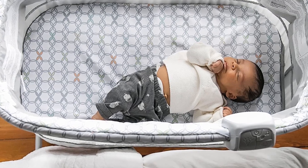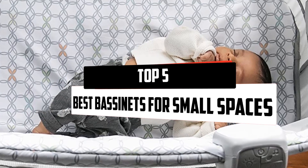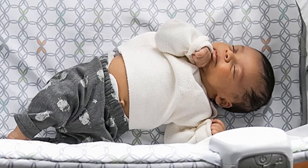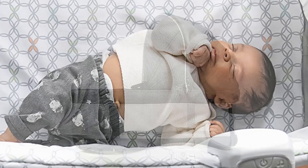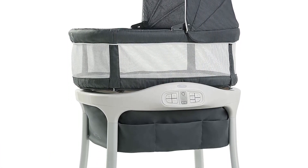In this episode of the 5 Best Pro, we'll cover the top 5 best bassinets for small spaces that are available on the market. I tried to make the list based on their popularity, quality, price, durability, user opinions, and more.